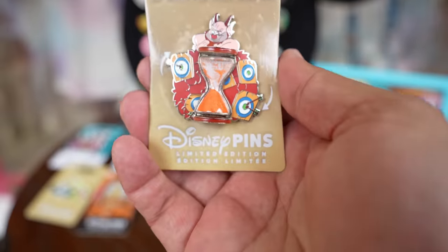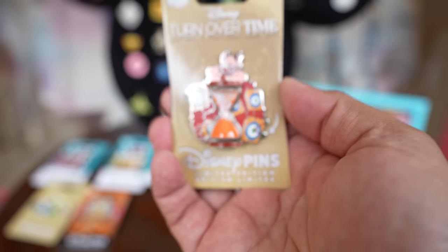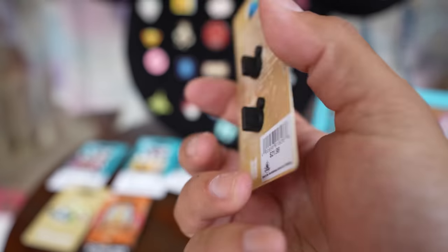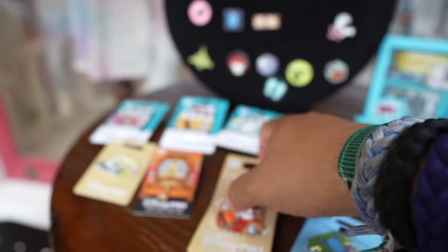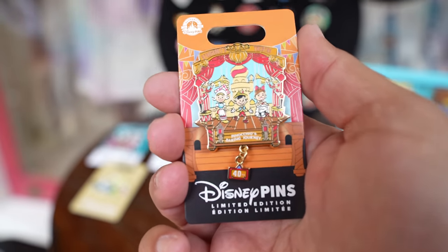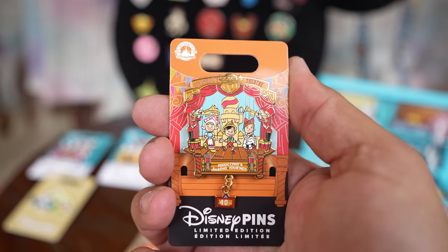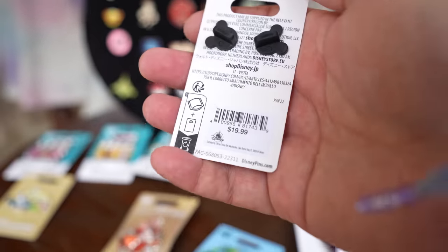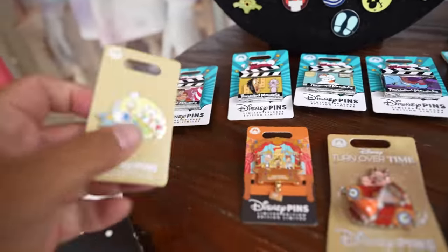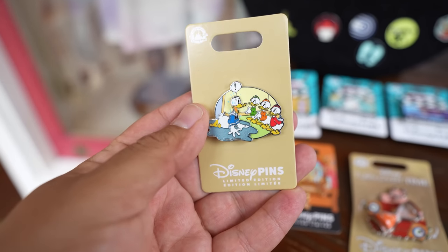And they have this Hercules pin — it's a little sand timer pin. That's cool. This one's $21.99. And they have this Pinocchio Daring Journey pin — this one's $19.99. Then they have this pin with Donald, Huey, Dewey, and Louie — this one's $19.99.